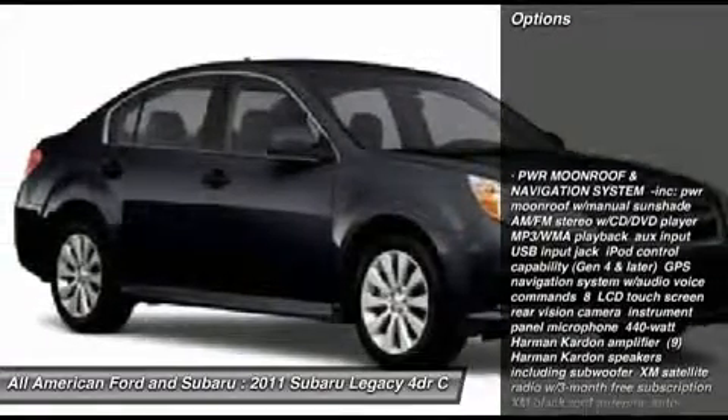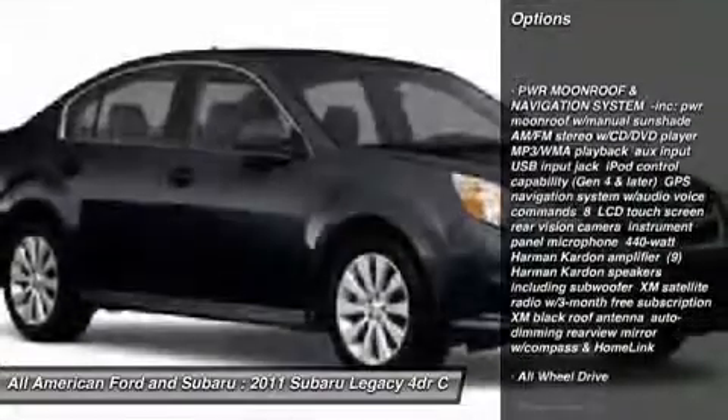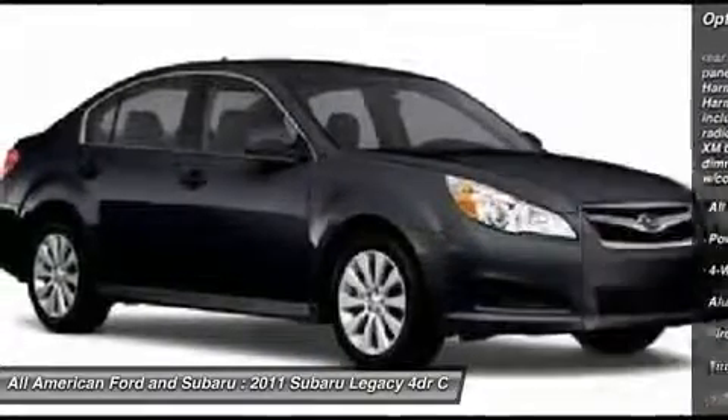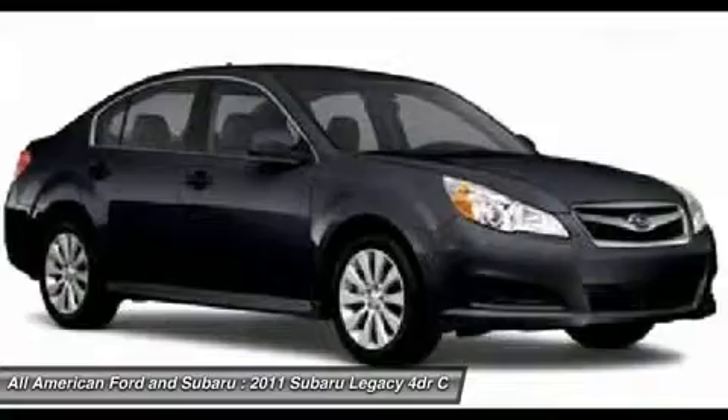Navigation system, steering wheel audio controls, power passenger seat, all-wheel drive, adjustable steering wheel, power steering, floor mats.